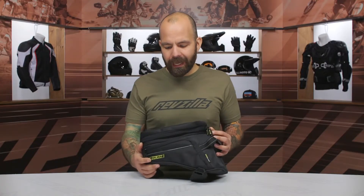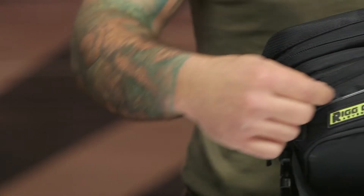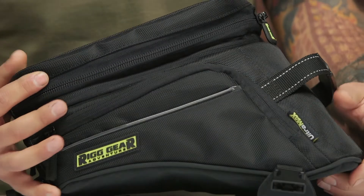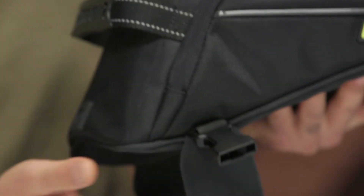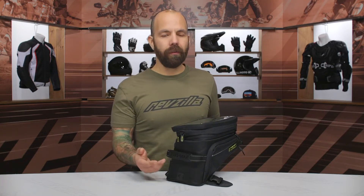Moving around the bag, you can see there are two pockets, one on either side, with some reflective piping. The grab handle along the back also has reflective piping and a rubberized handle to make it easy to carry while off the bike. Up at the front there are two attachment points, and at the rear there are two attachment points as well.